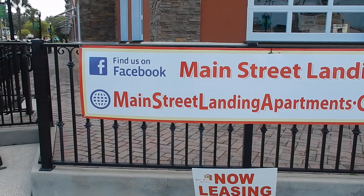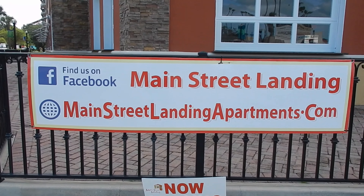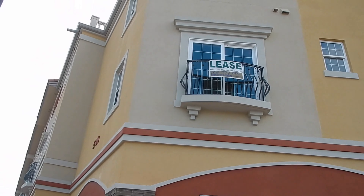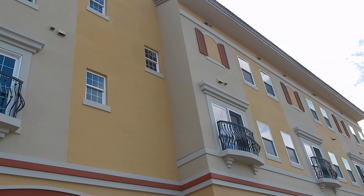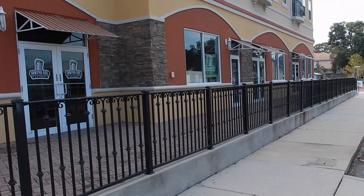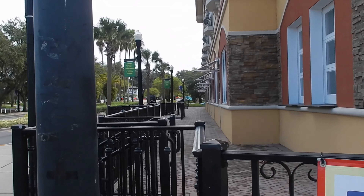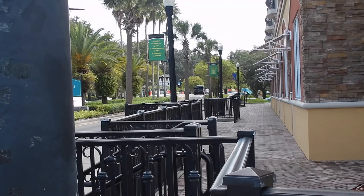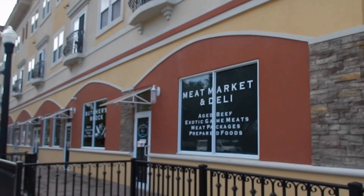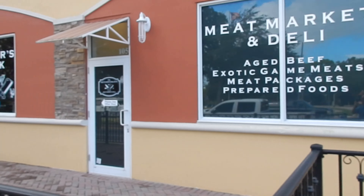One of the first things you see when you come down the Main Street of Newport Richie is this new building development called Main Street Landing. It's a huge set of buildings here with apartments and storefronts, right before you get to the Coney River. That bridge is considered the gateway into Newport Richie.